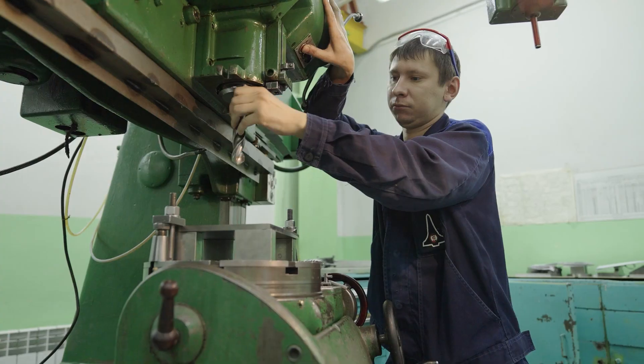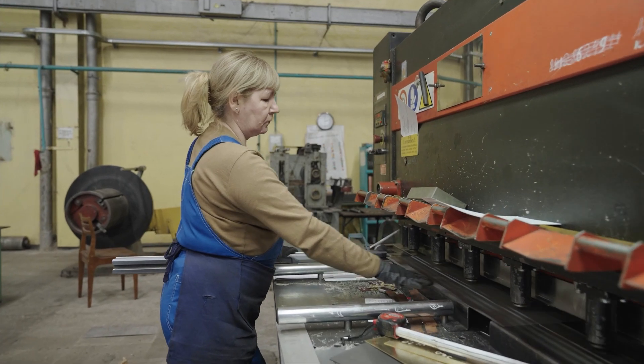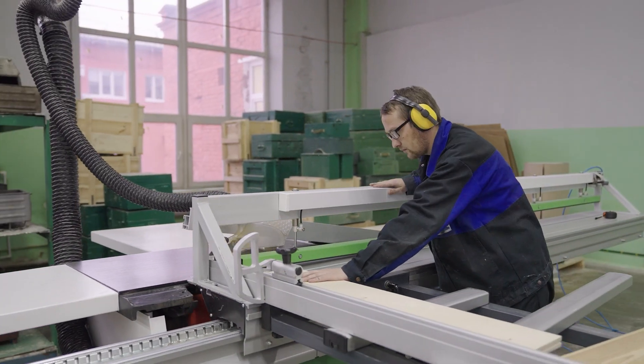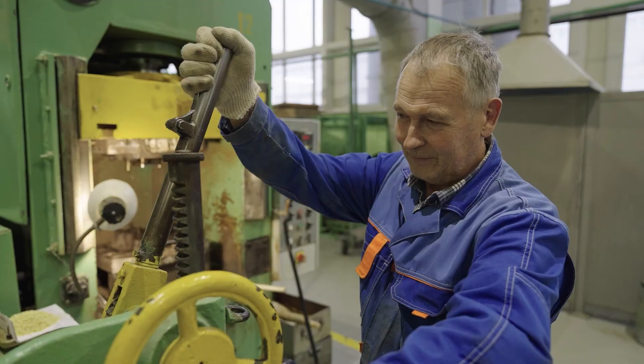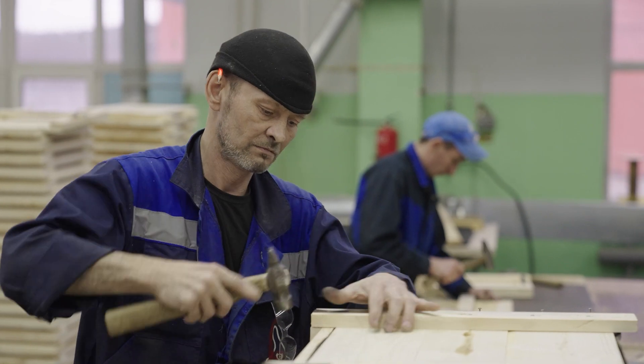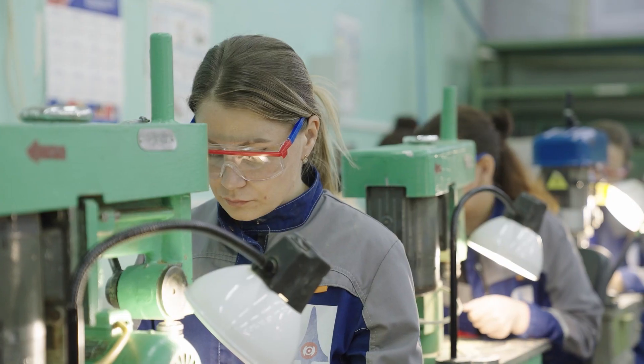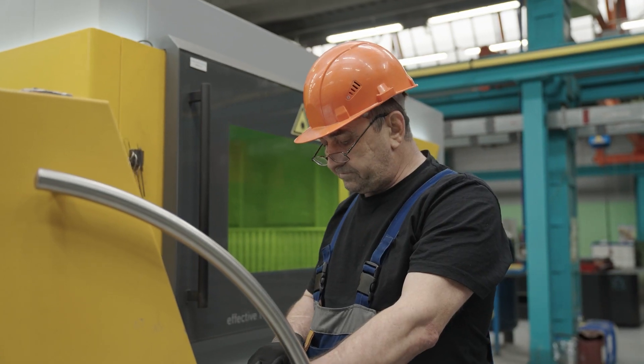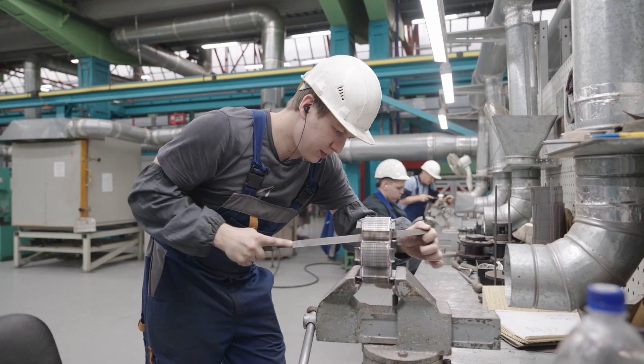Именно благодаря труду всех и каждого работника СГЗ остается современным высокотехнологичным предприятием, выпускающим востребованную продукцию, которая используется без преувеличения везде — на земле, в небесах и на море. В это непростое для России время труд заводчан стал особенно важным для страны и ее армии. Сотрудники предприятия не только качественно и в срок выполняют задания государственного оборонного заказа, но и лично участвуют в специальной военной операции. Сегодня коллектив Сарапульского электрогенераторного завода выпускает изделия, которые обеспечивают обороноспособность нашей страны. И это наша общая заслуга.